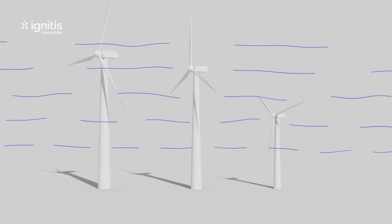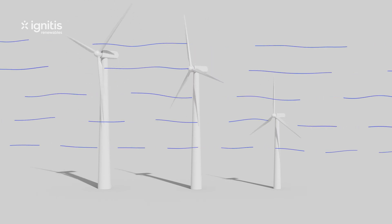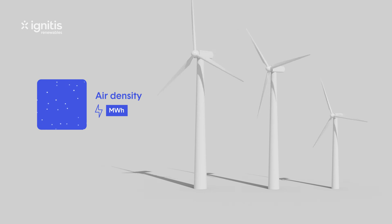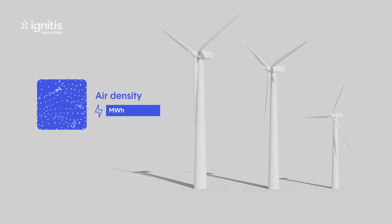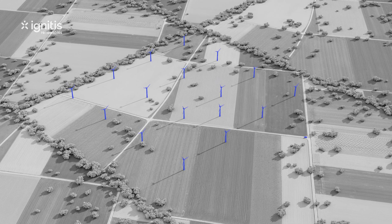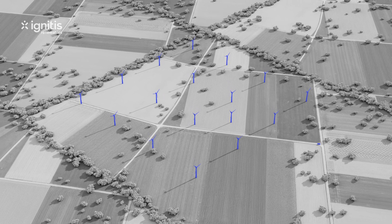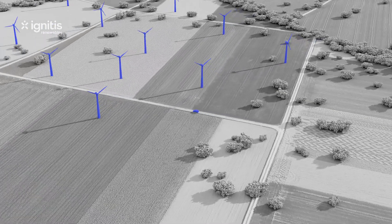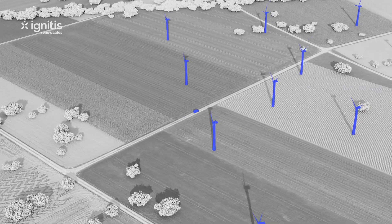At higher altitudes, stronger winds form, so the higher a turbine, the more efficient it is. Air density is also important — when the density is higher, more energy can be generated. But wind turbines are designed to operate effectively in light winds as well. And when the wind is very strong, or maintenance is required, they sometimes have to be stopped.